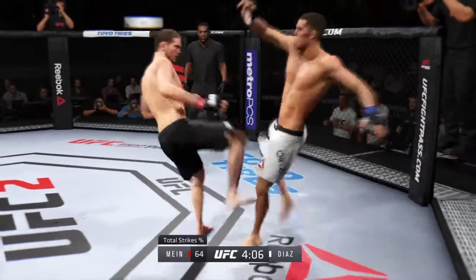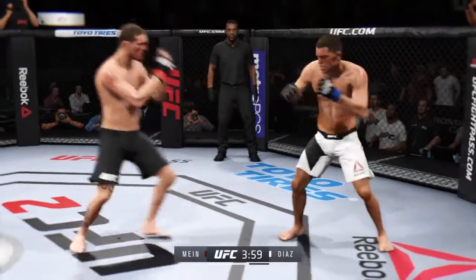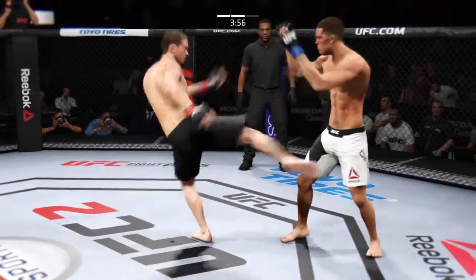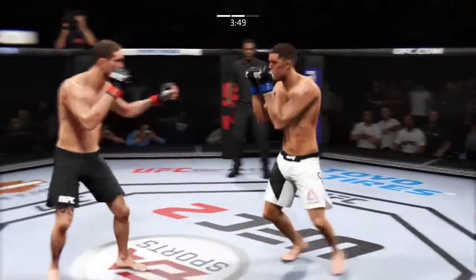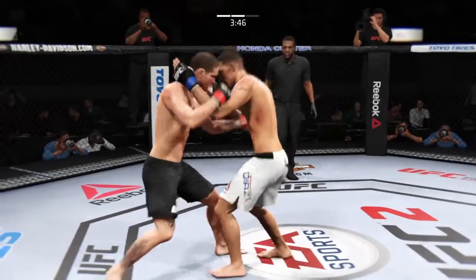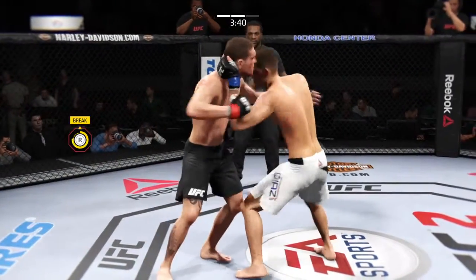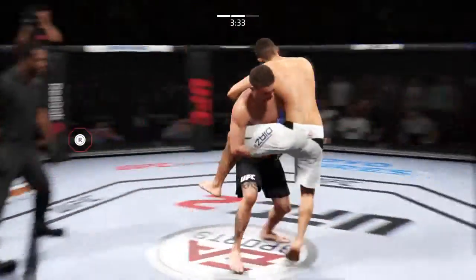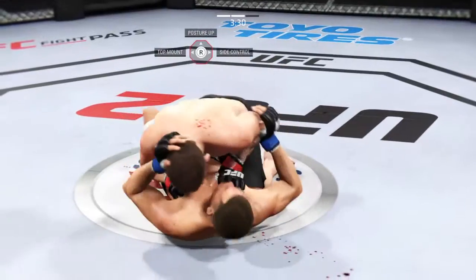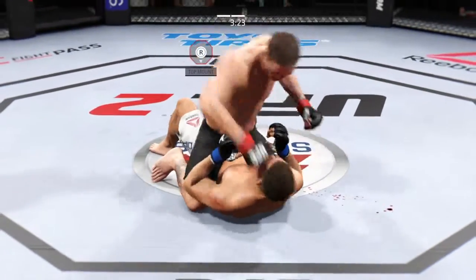As we break down the fight, you can see that his biggest weapon has been body strikes. Good inside leg kick by Meehan. That was well done blocking the punch. That's a punishing hook from the clinch, both men landing in that exchange. Trying to get a single, grabs the leg, and completes the takedown. And he postures up.